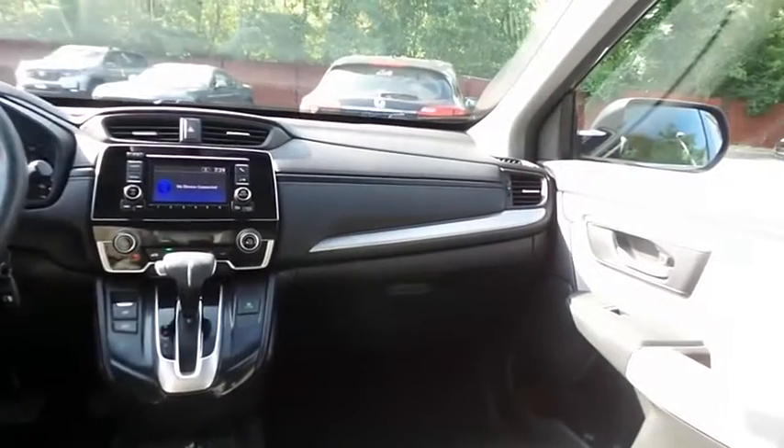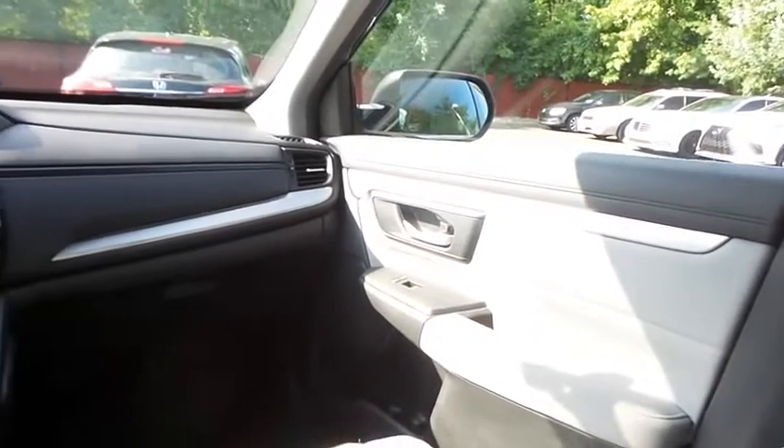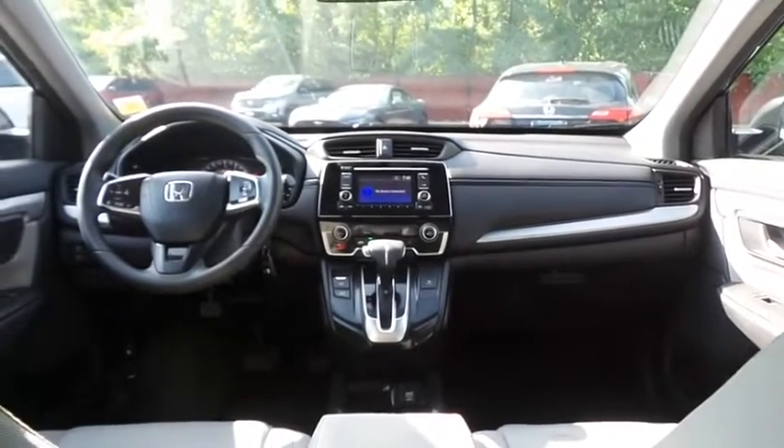It has a telescoping steering wheel with radio controls, with a four-speaker sound system with USB port, Bluetooth audio and Pandora capabilities.